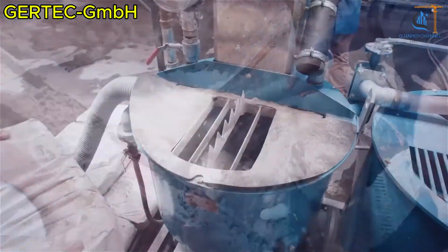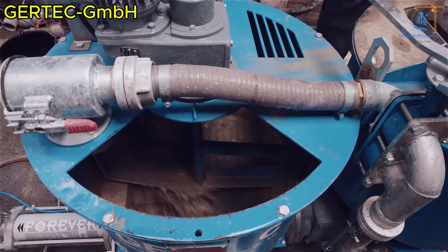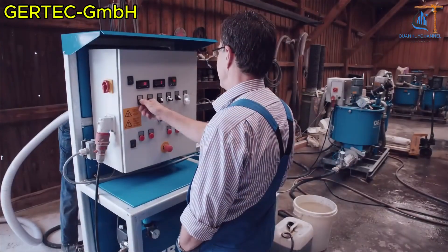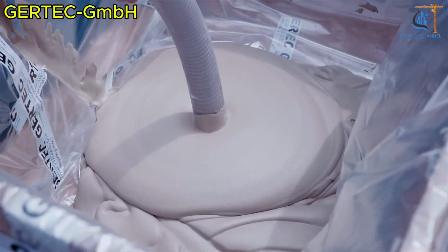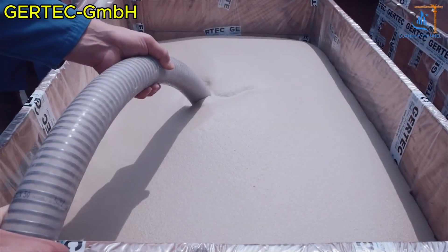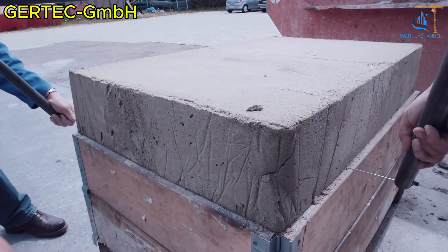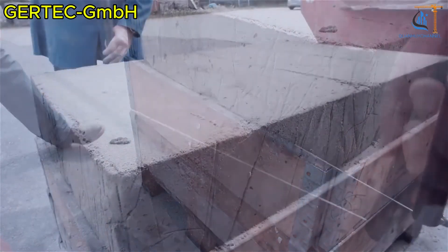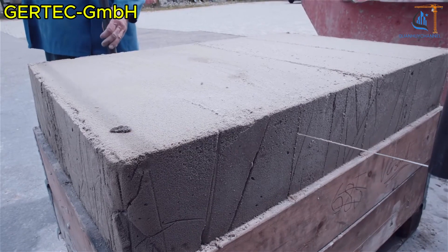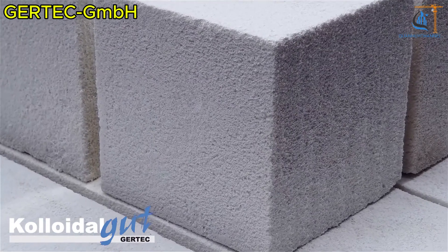Thanks to its advanced mixing technology, it blends the binder and ultra-fine foam seamlessly — no magic required. Even better, if you use protein-based foaming agents, you can cut costs by up to 30% per square meter, giving you a strong, reliable structure while saving money — a win-win situation. Plus, the long-lasting air bubbles prevent efflorescence, that pesky white salt buildup, keeping your building looking fresh for years. Foam concrete is lightweight, cost-effective, and sustainable.